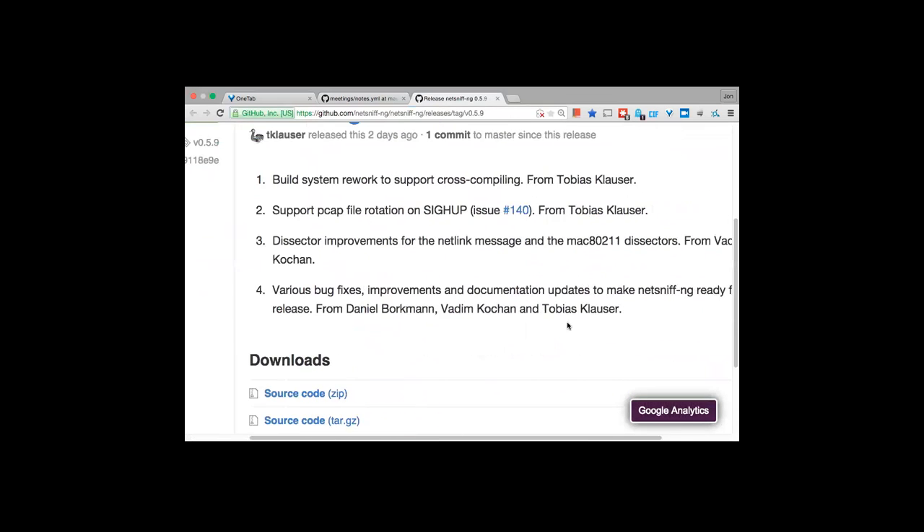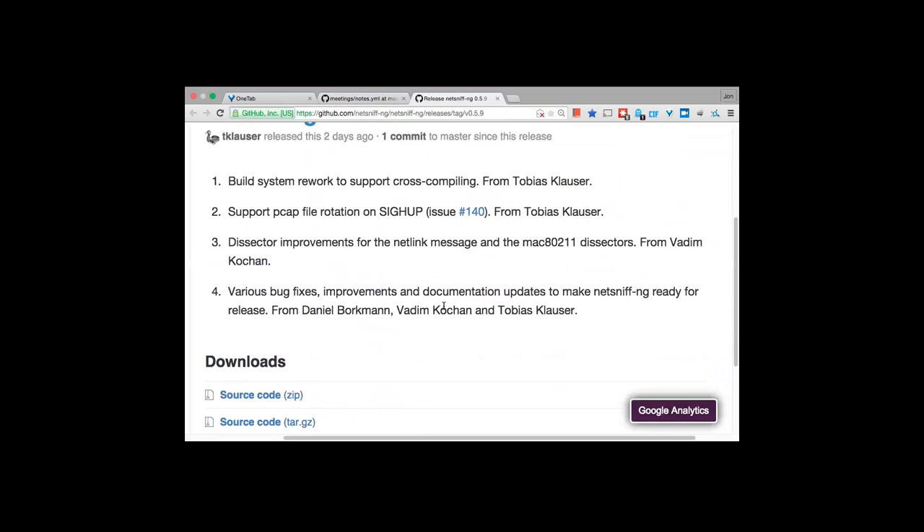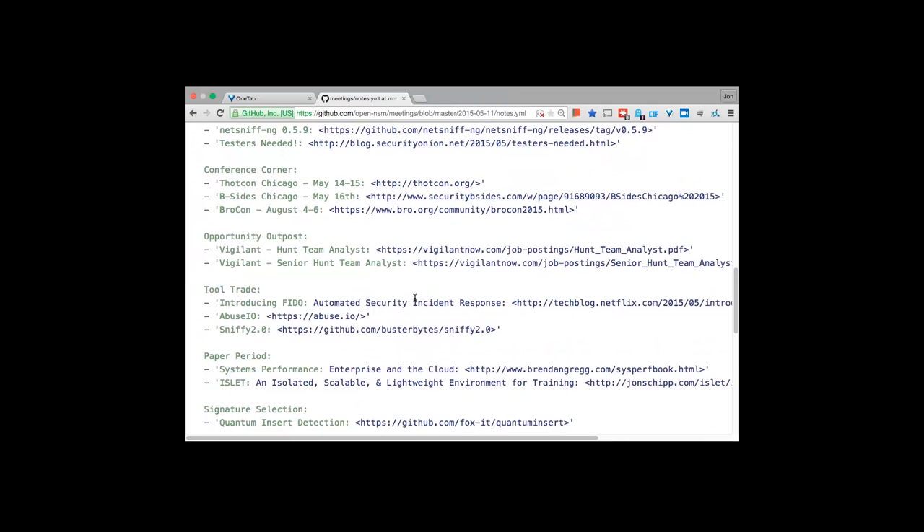FNG has had quite a few new patches lately from a contributor named Adam, with a new tag release out. There's a new build system rework for cross-compilation, log rotation on GitHub signal, and various improvements to the dissectors including netlink messages. The last release added support for Linux kernel's packet fanout mechanism — a socket mechanism that allows clustering, distributing packets to multiple processes using various algorithms. You don't need PF_RING or BSD's netmap; you can do it natively in Linux, round-robining packets across different FNG processes.